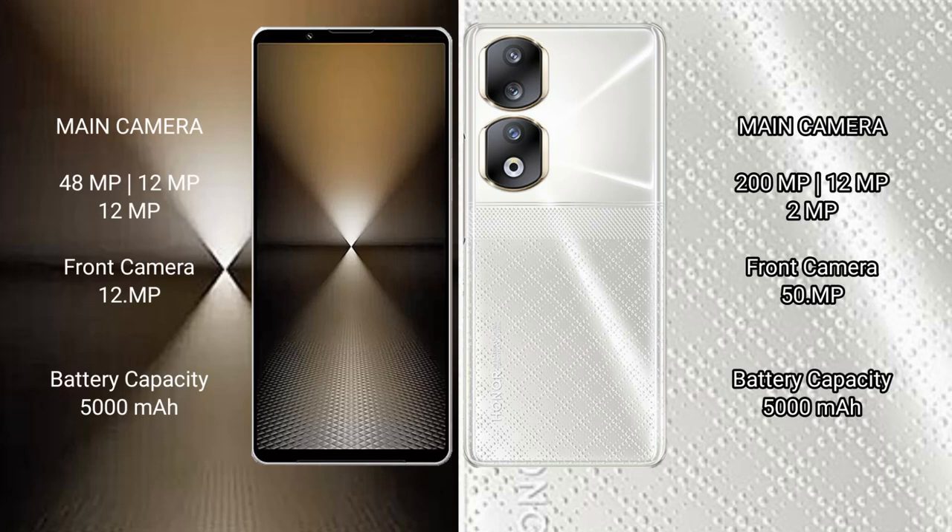Sony Xperia 1 Mark 6 features a rear triple camera setup: 48MP, 12MP, 12MP, and a 12MP front camera.